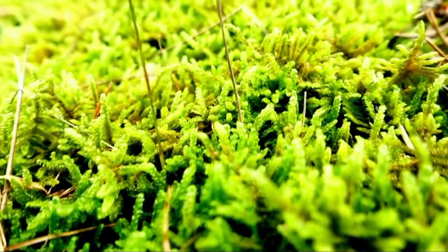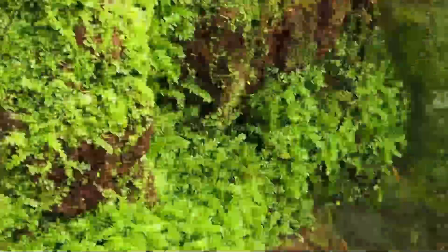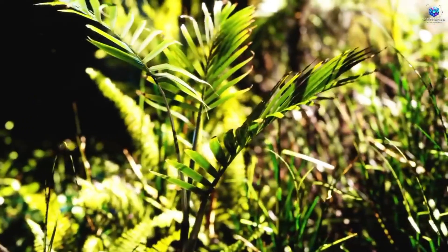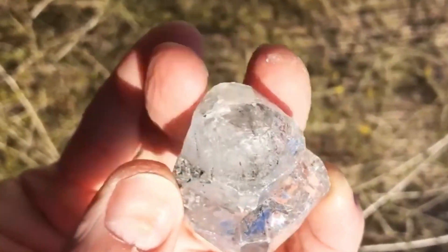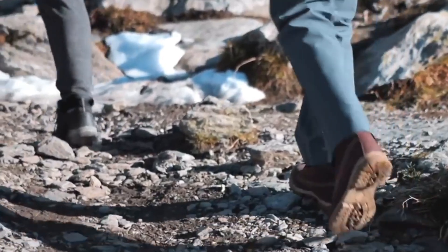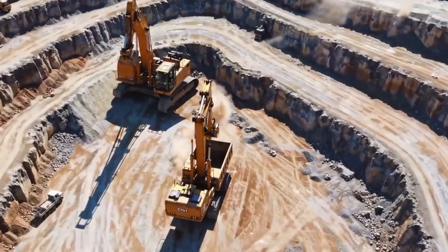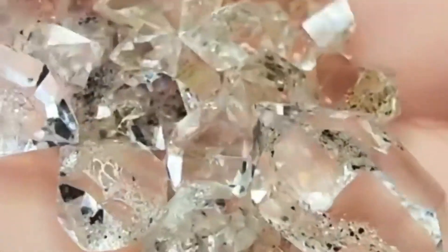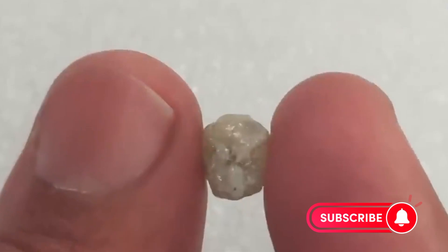Isn't nature amazing? These plants and natural phenomena have been helping humans find treasures for centuries, long before we had modern technology. The best part is that you can use many of these clues yourself on your next nature hike. Remember to always get permission before exploring new areas, and consider teaming up with local geology clubs or experts. Who knows — maybe you'll be the next person to make an exciting discovery thanks to these incredible natural guides. If you enjoyed this adventure, let me know which plants surprised you most in the comments below, and don't forget to subscribe for more amazing nature mysteries.